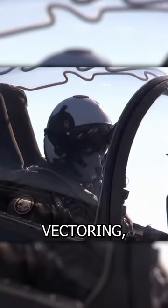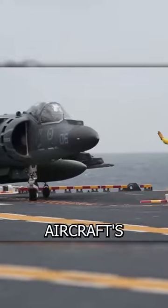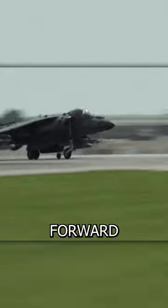The Harrier utilizes thrust vectoring, which is the ability to direct the engine's exhaust gases to control the aircraft's flight path. By manipulating the engine nozzles, the Harrier can transition from vertical to forward flight and perform maneuvers such as hovering, turning in place, and flying backward.